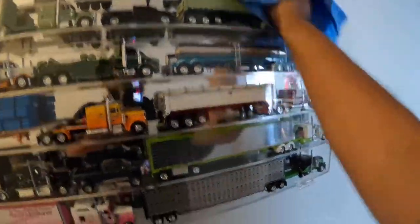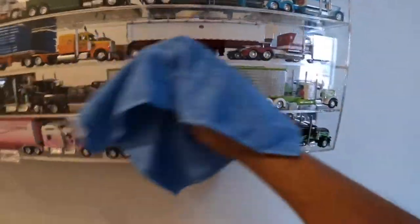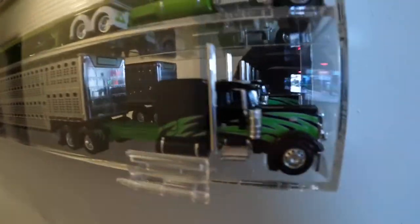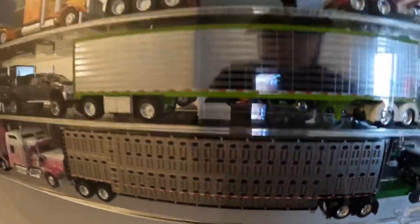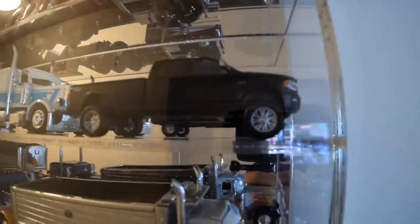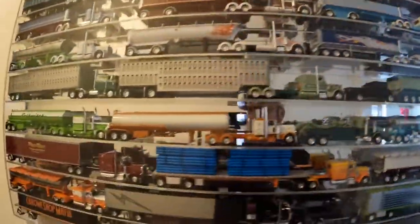All right, well, there you have it. Finally put the Big Daddy on the wall. There are my custom trucks right there. I've got a couple more but they're not in here. If you like the video and you want me to post more of these trucks, or you want me to do some reviews on any of the trucks behind me, let me know — comment down below, like and subscribe. Thanks for watching.